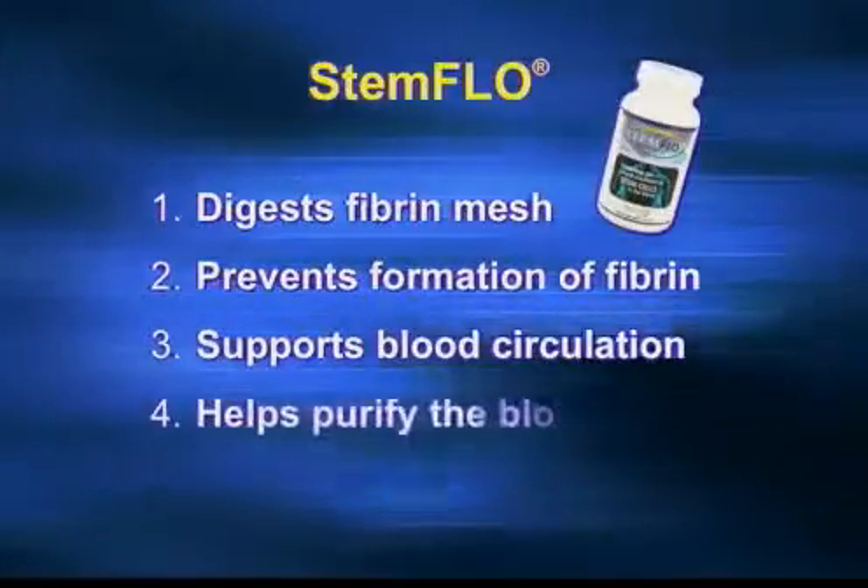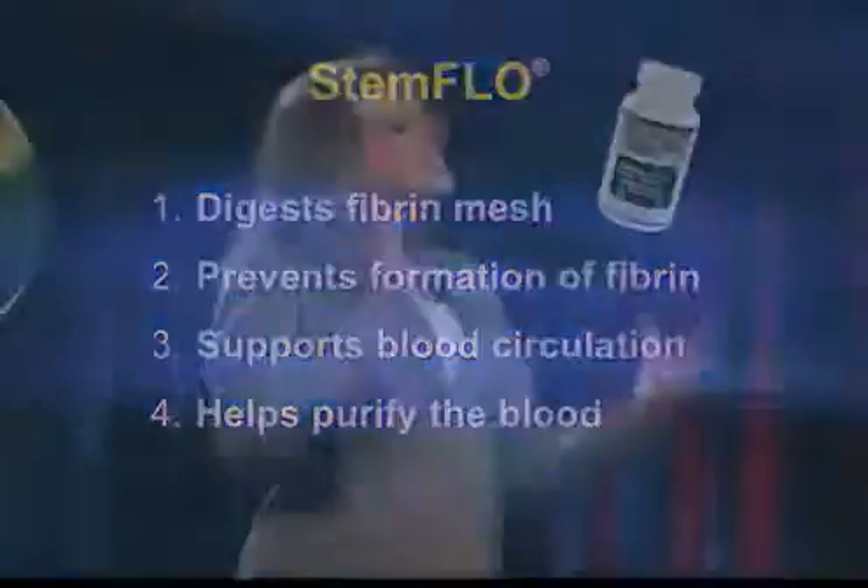Stem Flow also prevents the formation of fibrin, supports blood circulation, and helps to purify the blood. So let's talk about how you make it so that your body is back in its optimum balance.